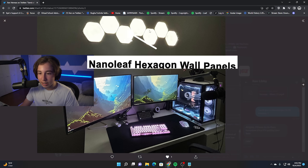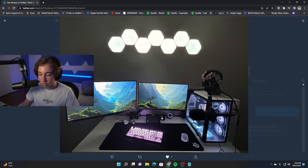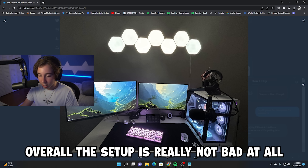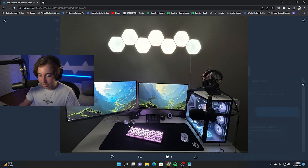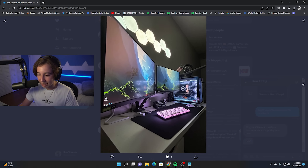I think these are the Nanoleaf Hexagon wall panels he has at the top. I'm curious to see how it would look if this guy got a white mouse pad. The cables are managed pretty well, and I wish I could see below the desk. He has a little bit of personalization with the cars. I think this is a pretty balanced setup — I'd rate it a solid 8 out of 10 at least.